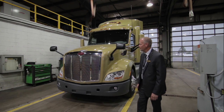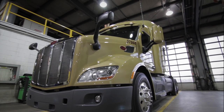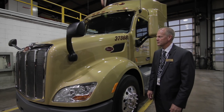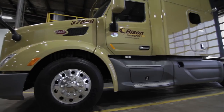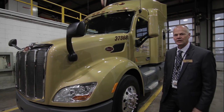Behind me I have a brand new 2016 Peterbilt. It is the 579 series and I'm going to show you some of the creature features of this unit. As you can see with the new Peterbilt trucks, they're very aerodynamic. Their design is really for fleet application where fuel efficiency is definitely a part of our agenda.